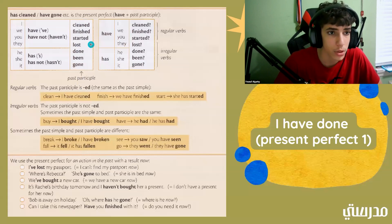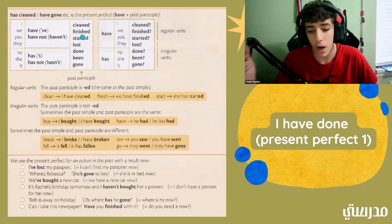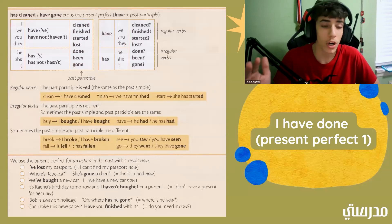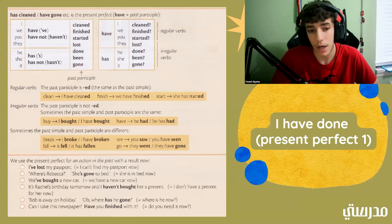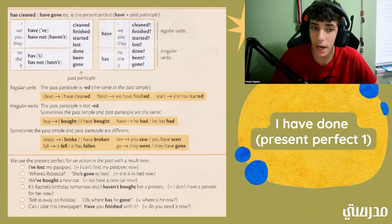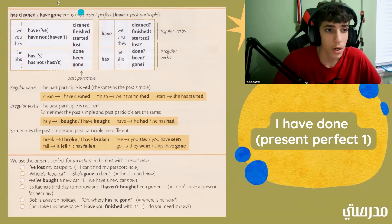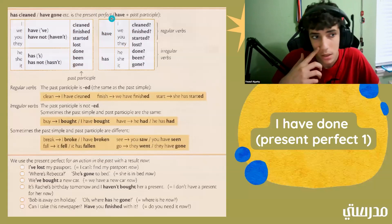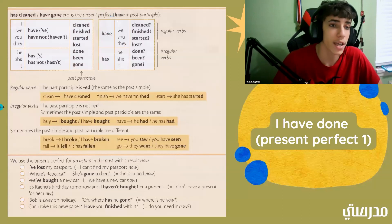What past participles mean is, for example, I have cleaned means that I cleaned before — I already did it and I'm done with it now. I finished means I did something and it's done. I started means that before I had already begun doing something. Now we have he has cleaned, she has cleaned, it has cleaned, or he has not cleaned, she has not cleaned, or it has not cleaned.